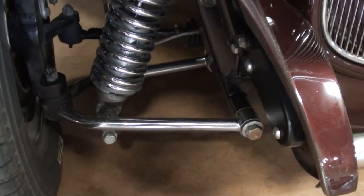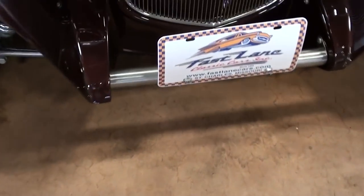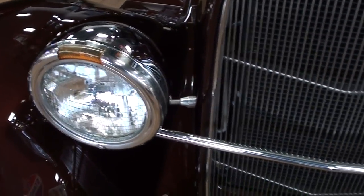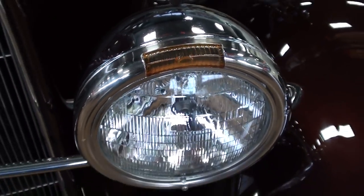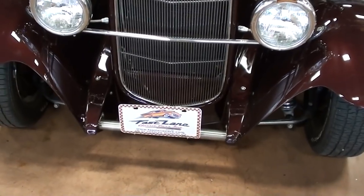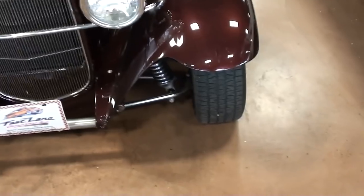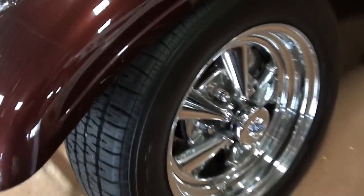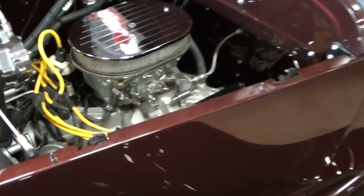You can see it's got nice tubular A-arms up front with coil-over shocks, a nice stainless spreader bar, and a nice set of headlight buckets with turn signals integrated into them — which is always nice. And of course you got that famous '32 Ford grill shell up front, riding on a nice set of chrome Kregor SS wheels, and it does have disc brakes up front as well.